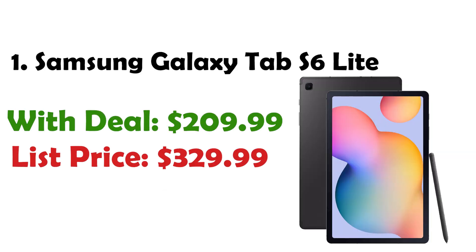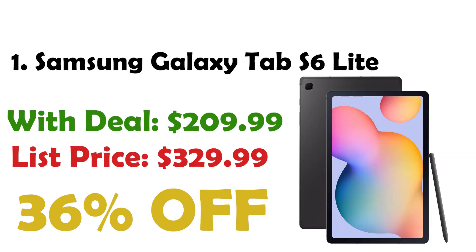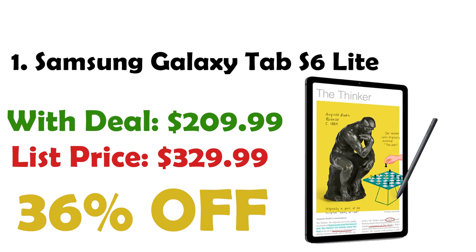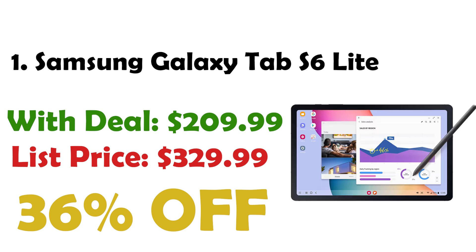Finally at number 1 is the Samsung Galaxy Tab S6 Lite. This tablet stands out with its included S Pen, allowing for easy note-taking, photo and video editing, and document markup. The device boasts a crystal clear display and Dolby Atmos surround sound, making it ideal for enjoying shows and games. Currently priced at $209, down from $329, you get a 36% discount. Equipped with the latest processor and a long-lasting battery providing up to 14 hours of use on a single charge, the Galaxy Tab S6 Lite is perfect for both work and play.